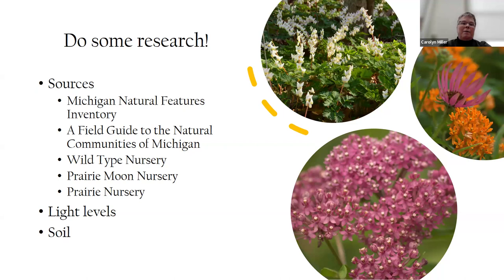I always tell people to do some research. Great sources include the Michigan Natural Features Inventory, which also produced a field guide to the natural communities of Michigan — you can look up your county to see what plant material should be there. Wild Type Nursery in Mason has a great planting guide separating plants by light levels and soil type. Prairie Moon Nursery and Prairie Nursery are also in the Midwest and very helpful.